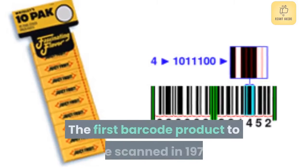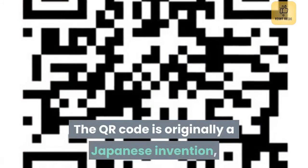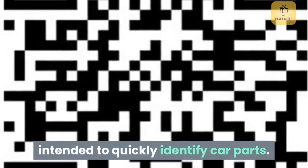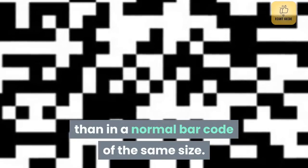The first barcode product to be scanned, in 1974, was a packet of chewing gum in an Ohio supermarket. The QR code is originally a Japanese invention, intended to quickly identify car parts. About 10 times more information fits in a QR code than in a normal barcode of the same size.